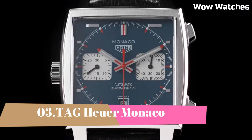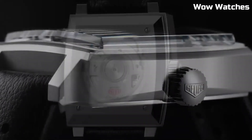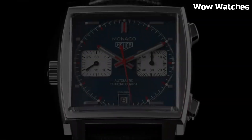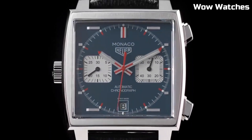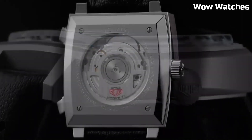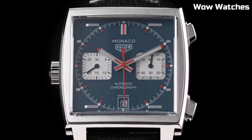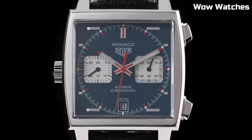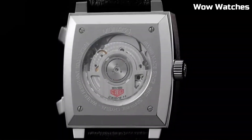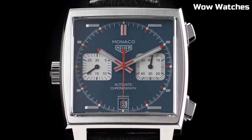Number 3: Tag Heuer Monaco. It's an iconic timepiece that defies convention and embodies timeless elegance. This legendary watch, made famous by Steve McQueen in the movie Le Mans, features a distinctive square-shaped stainless steel case, capturing attention with its avant-garde design. Its automatic movement ensures precise timekeeping, while the blue or black dial with bold chronograph subdials exudes sporty sophistication. The Monaco is not just a watch — it's a symbol of innovation and luxury.